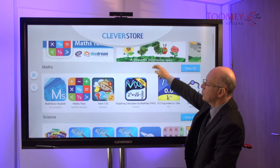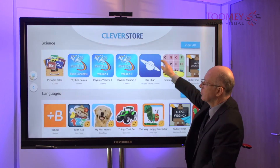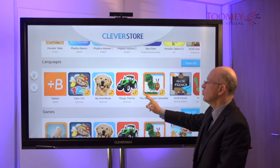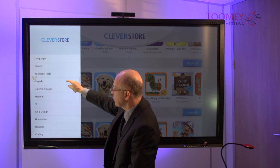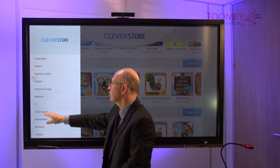We can scroll through a number of these to locate the ones we want. We can also go to the menu and choose the particular type. I'm going to go with art and design.